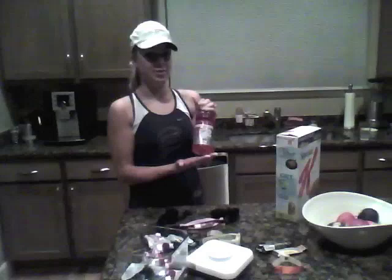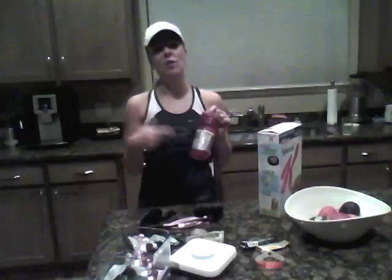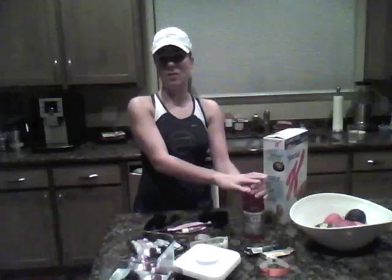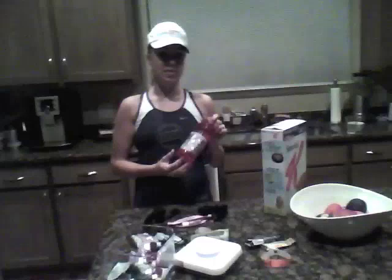I have a few more sips of my G2 — I drink this the day before too to stay really hydrated. The fluids are actually going to be out on our route today. I run with a running club called Kenyon Way here in Houston, and they put Gatorade and water out along the route. So I'm lucky I don't have to wear a fluid belt or stop anywhere for water — they're going to have stations with Gatorade, which is really good.